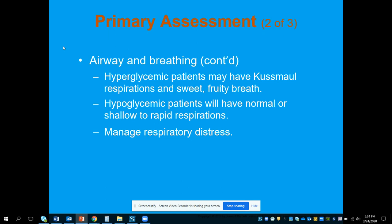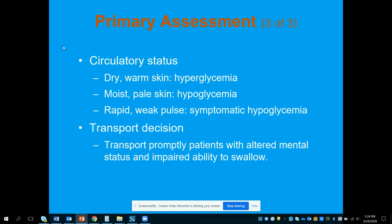Hypoglycemic patients will have normal or shallow to rapid respirations depending on severity. If there is any respiratory distress, no matter the blood sugar, we want to intervene and manage it. With skin assessment, hyperglycemia presents with dry, warm skin, while hypoglycemia presents with moist, pale, cool, and clammy skin. We can also see a rapid and weak, thready pulse with hypoglycemia. Check the blood sugar to determine what it is.